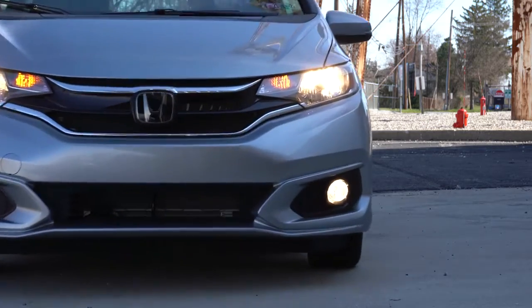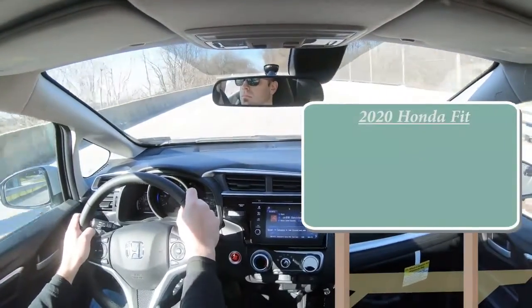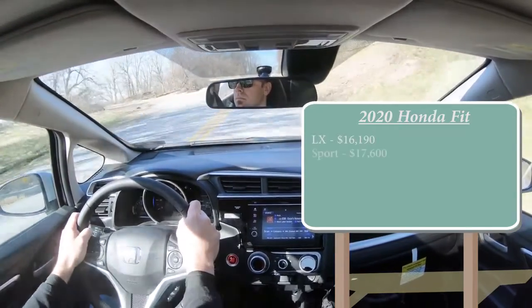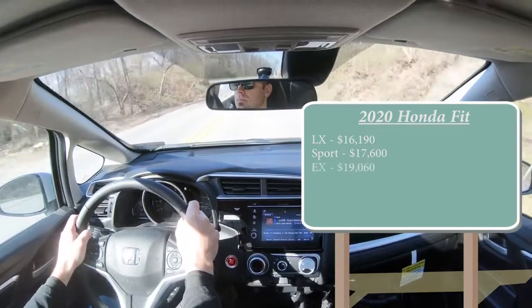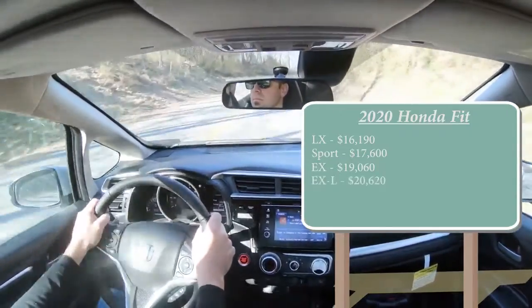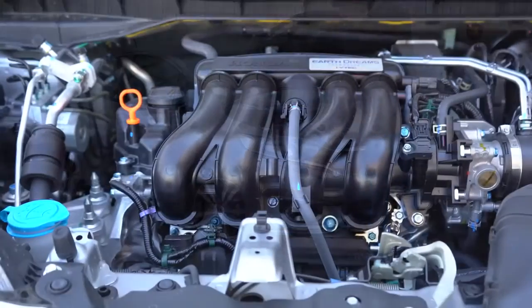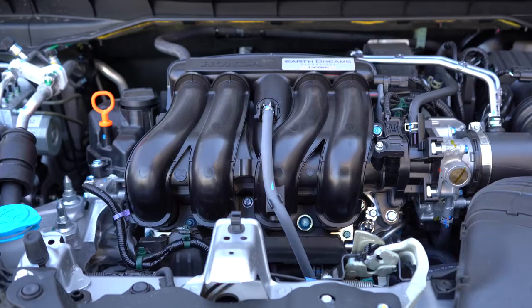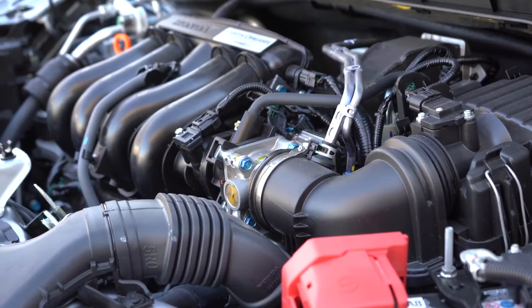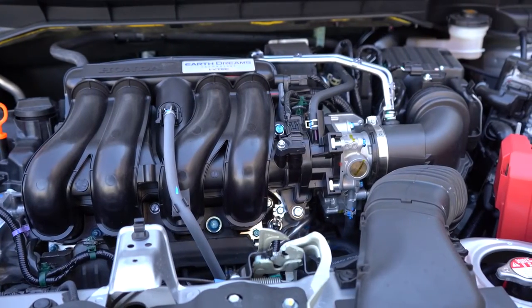Let's start with pricing. There are a few different trim levels for the 2020 Honda Fit: the LX starting at $16,190; the Sport at $17,600; the EX at $19,060; and the EX-L, which is the one we have today, starting at $20,620. Regardless of trim level, the powertrain is the same — a 1.5-liter naturally aspirated inline four-cylinder putting out 130 horsepower at 6,600 RPM for the manual, or 128 horsepower for the CVT we have today, and 113 lb-ft of torque sent to the front wheels.